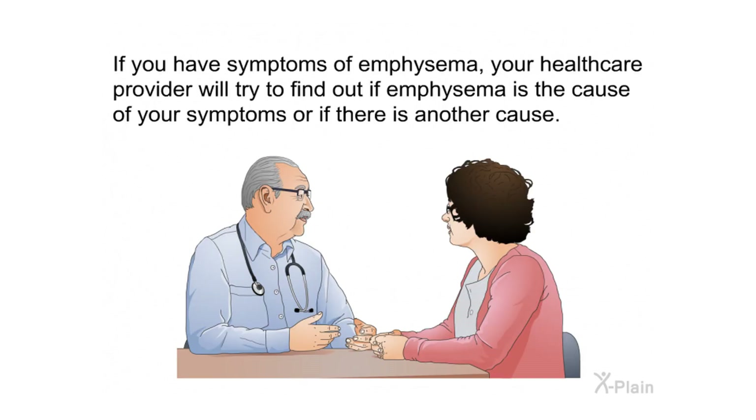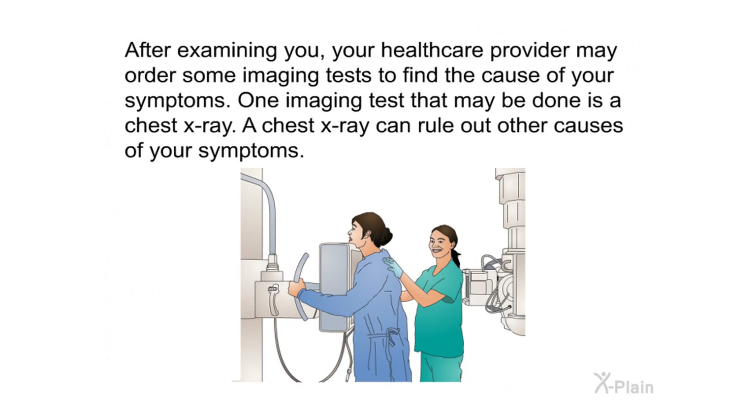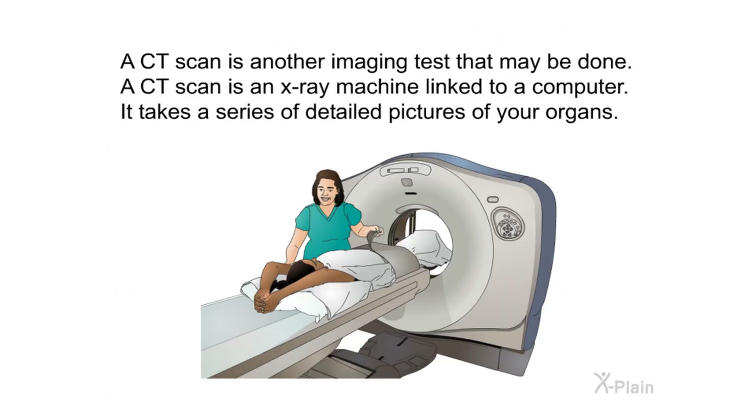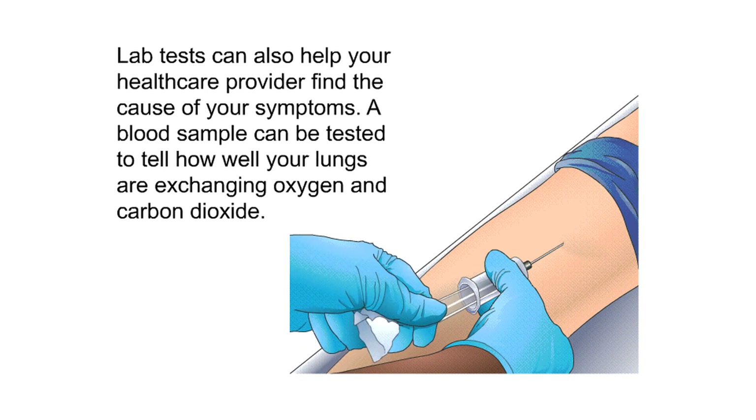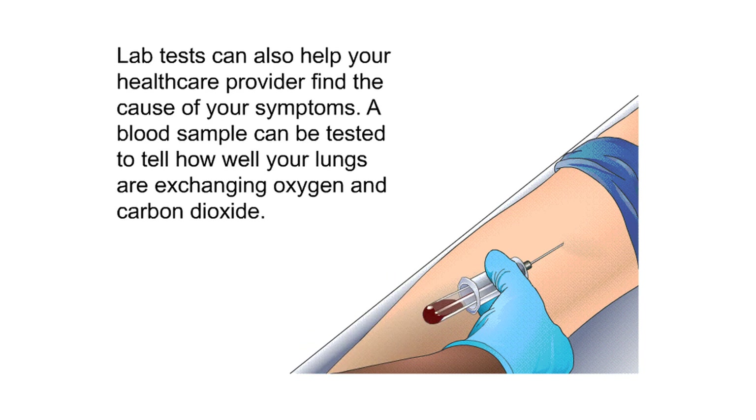If you have symptoms of emphysema, your health care provider will try to find out if emphysema is the cause or if there is another cause. After examining you, your health care provider may order some imaging tests. A chest x-ray can rule out other causes of your symptoms. A CT scan is another imaging test — it is an x-ray machine linked to a computer that takes a series of detailed pictures of your organs. A blood sample can also be tested to tell how well your lungs are exchanging oxygen and carbon dioxide.